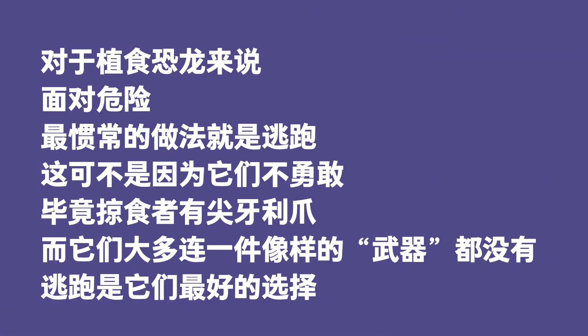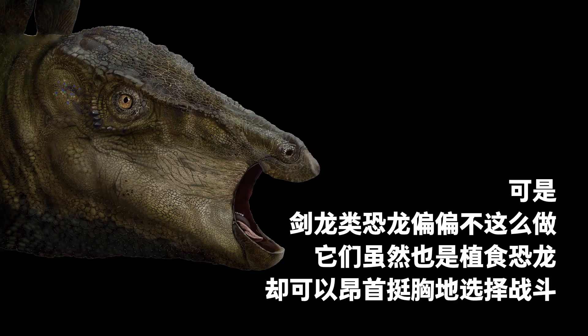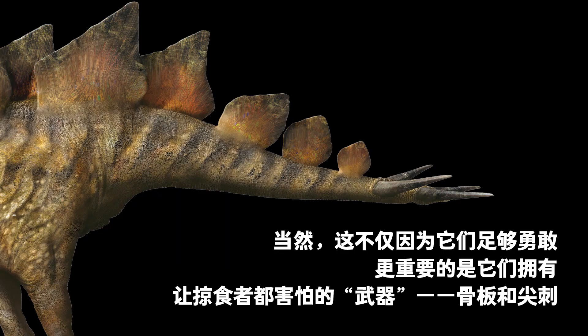Herbivorous dinosaurs often fled when threatened — not that they were craven, but predators had fangs and claws while prey usually had no decent weapons. Hence, escape was their best option. However, some stegosaurid dinosaurs may have been able to defend themselves. They were brave and, more importantly, had weapons in the form of bony plates and spikes.